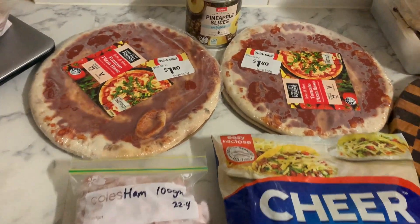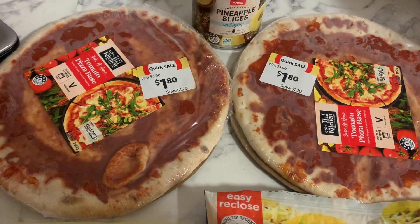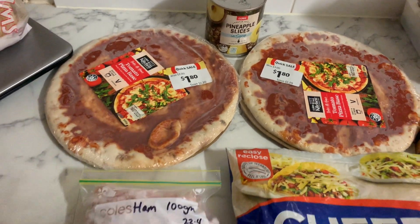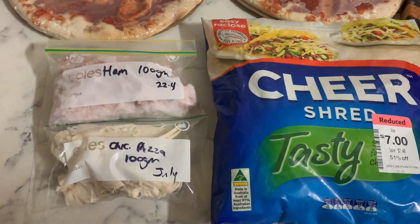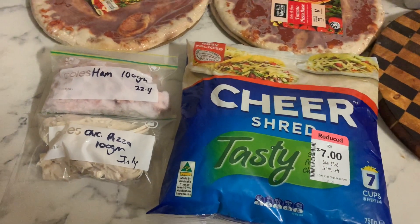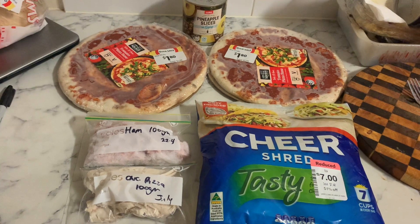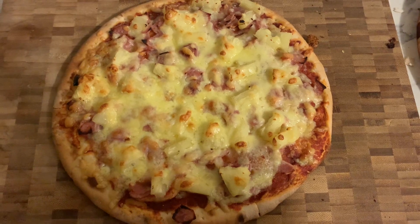Next we've got pizza - simple, but it was in the freezer. The two bases came out of the freezer, as well as the ham and chicken we'd frozen before. The cheese we'd had for a little while, got it on markdown, so cheap dinner all around. We are really basic when it comes to pizzas - we like ham, cheese and pineapple, which is a Hawaiian, because yes pineapple does go on pizza, and then a barbecue chicken with barbecue sauce, shredded chicken, pineapple and cheese.